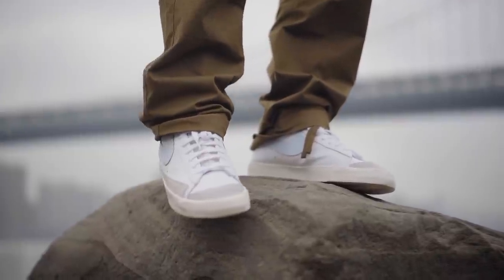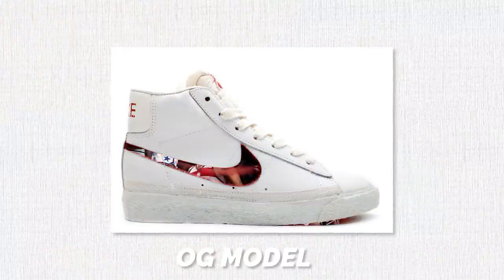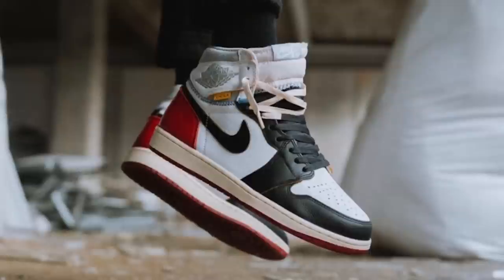Nike Blazers are rich in history, being one of the oldest sneakers in Nike's lineup, releasing all the way back in 1973. This is one of Nike's first ever basketball sneakers, yet it's somehow a bit forgotten, being overshadowed by the likes of the Air Force One, SB Dunks, the Air Max 90s, and of course, Jordan 1s.